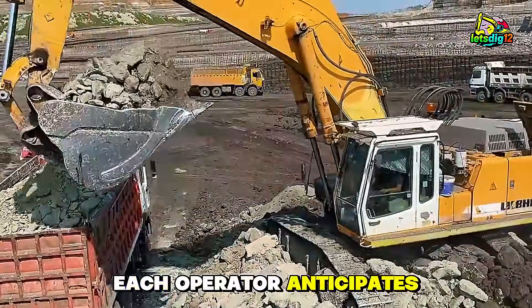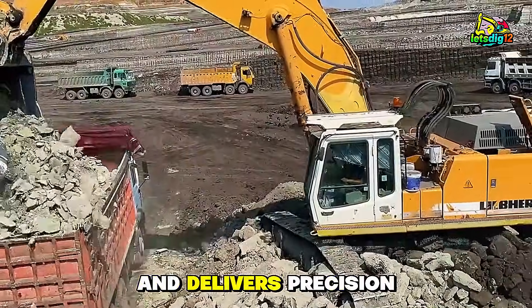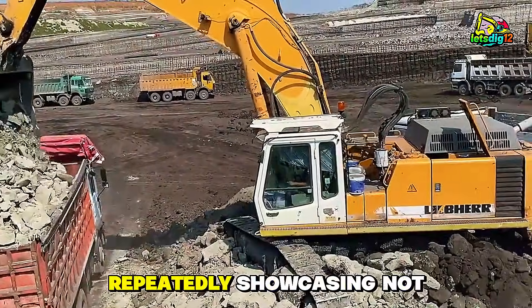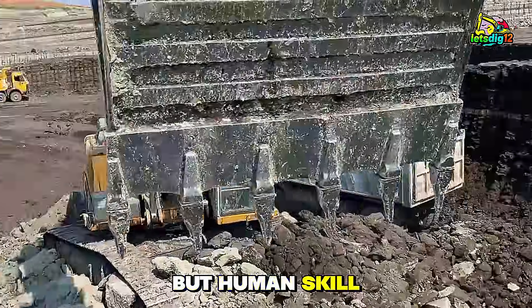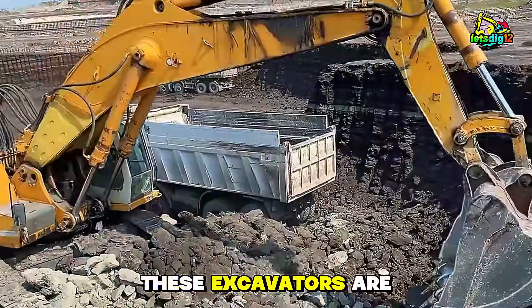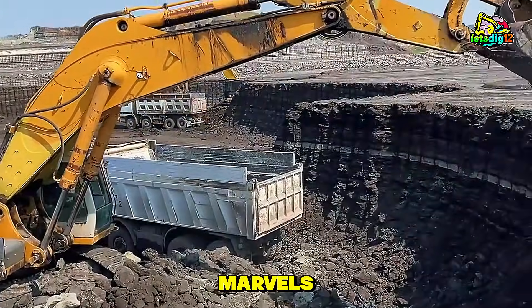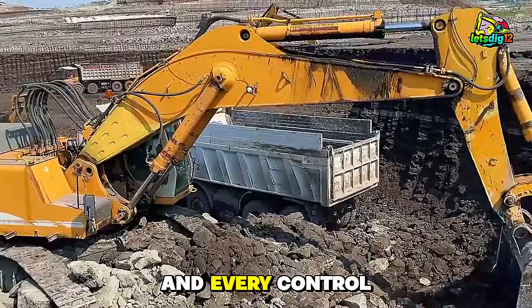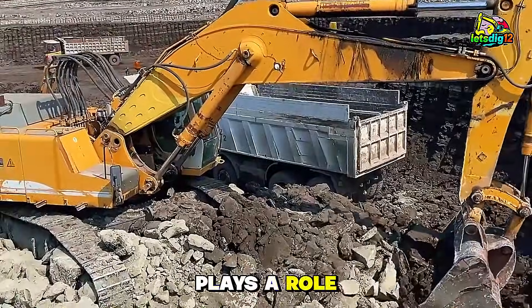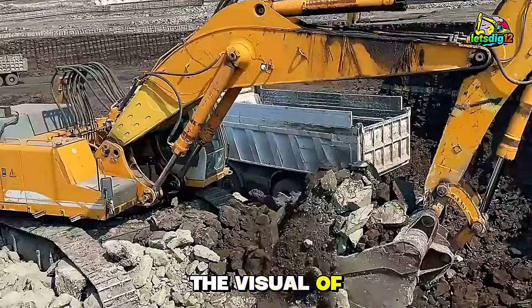Each operator anticipates truck movement, adjusts bucket angle, and delivers precision loads repeatedly, showcasing not just the machine's power, but human skill. These excavators are more than machines — they are engineering marvels. Every hydraulic line, every steel joint, and every control lever plays a role in transforming energy into motion.